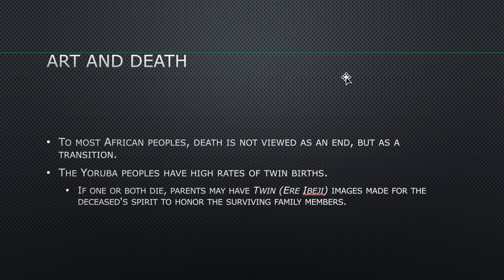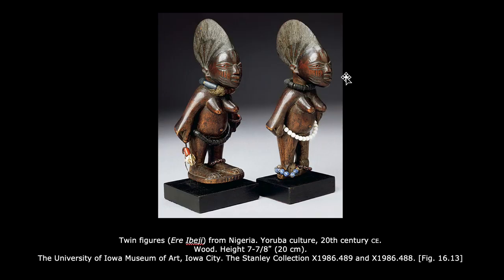To most African peoples, death is not viewed as an end but as a transition. The Yoruba peoples have high rates of twin births. If one or both twins die, the parents may have twin images made for the deceased spirits to honor the surviving family members — like a substitute or surrogate for the babies. The presence of these figures is thought to comfort the grieving family. These twin figures look partly like infants and partly like mature women, perhaps to represent everything to the parents who would never see their little girls grow up.